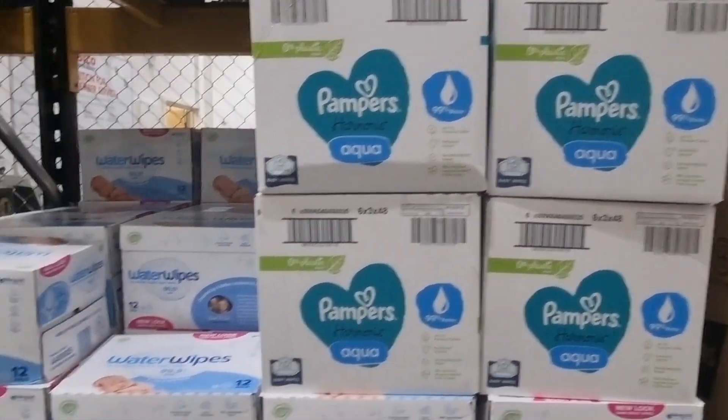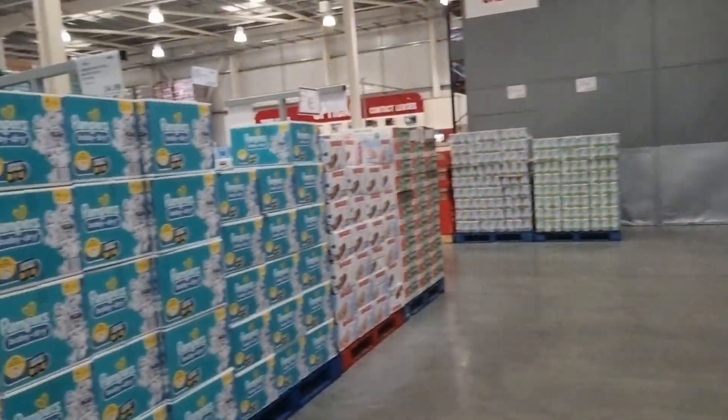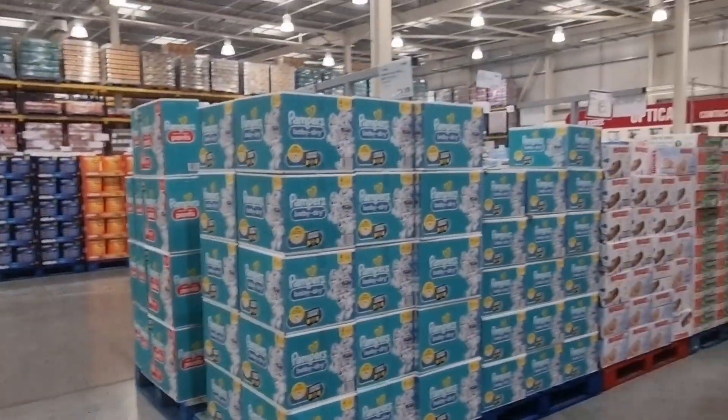So that is everything new at Costco for March. I hope you enjoyed it — thanks so much for watching. Hit that subscribe button if you like these Costco videos. Take care, stay safe in the snow, and I'll see you in the next video. Thanks for watching, bye!